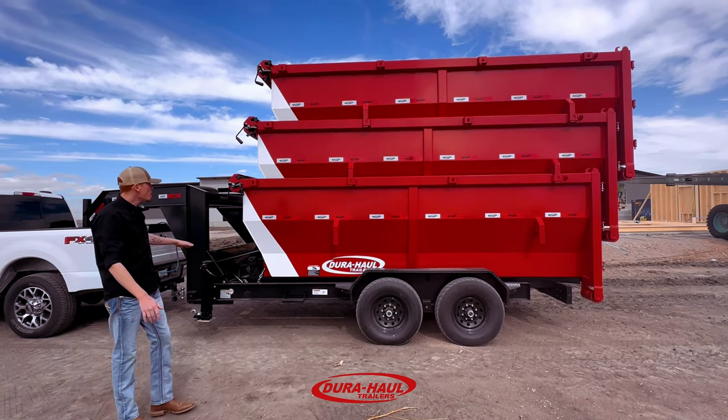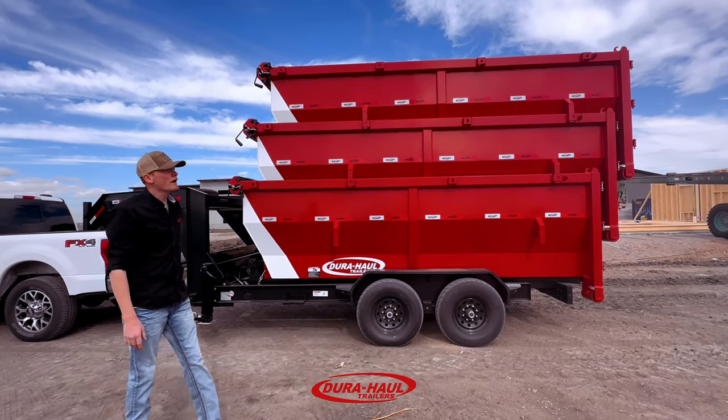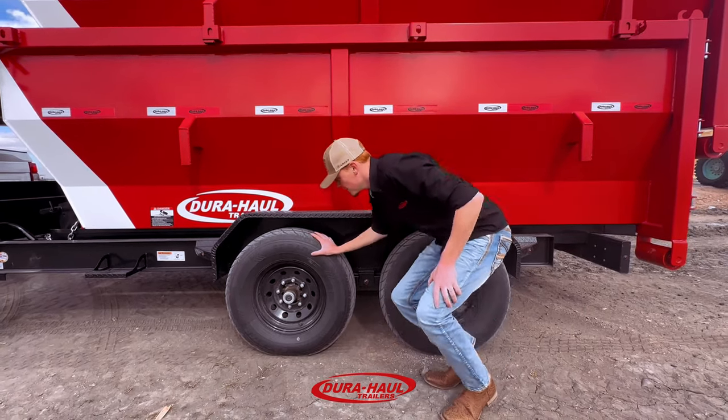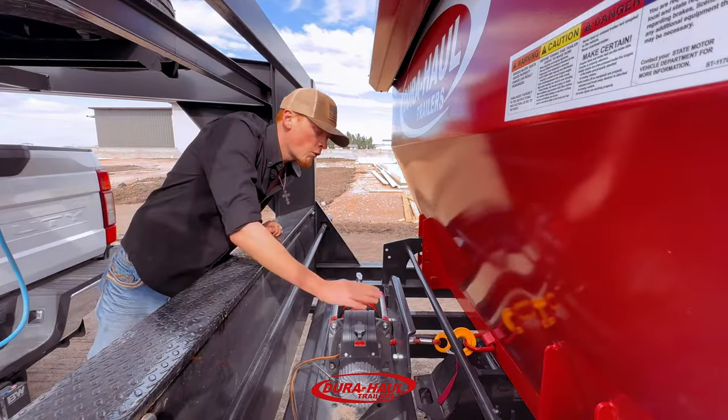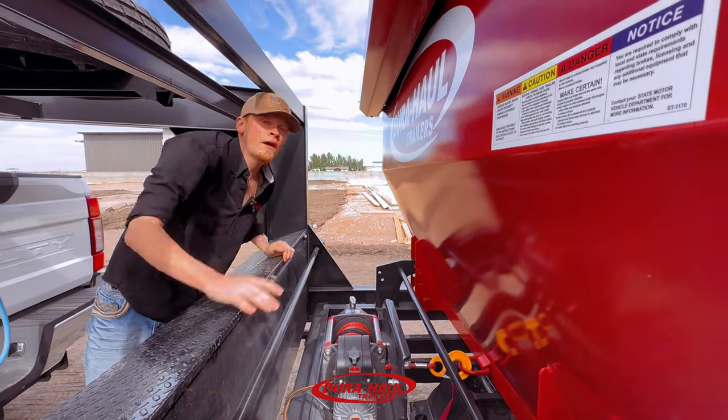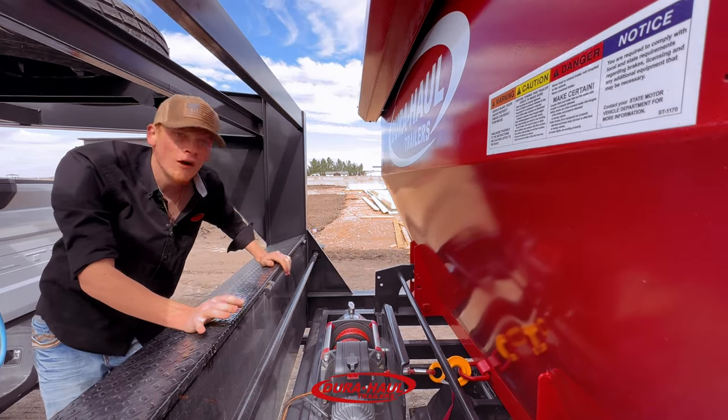The package comes with the bottom frame and three boxes — they're all 7 by 14. They all have 7k axles. It also comes with a winch; you can throw up to 17,500 pounds of rocks, wood, whatever kind of stuff you're hauling.